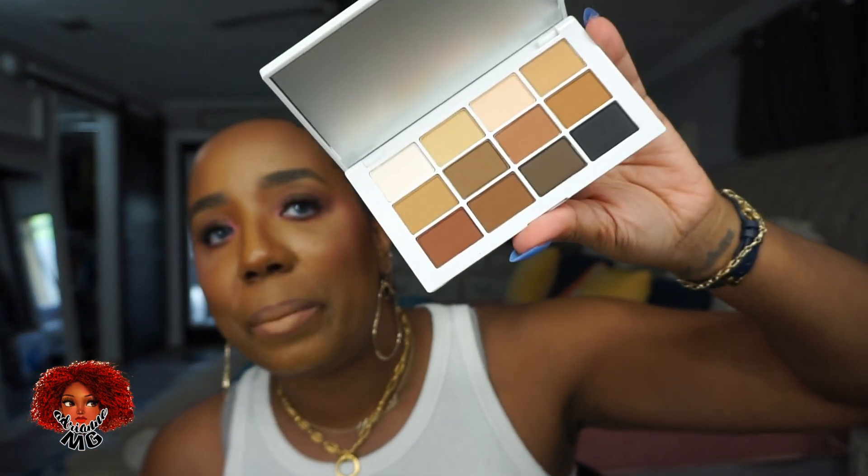Next I got the Makeup by Mario master matte palette. I had eyed it and kept talking myself out of it, and then I got it. I typically don't wear eyeshadow, but this palette was just beautiful and it was the last one on the shelf — maybe the universe was trying to tell me something. I don't have an all-matte palette like this and I don't own anything from Makeup by Mario, so I'm happy to try it. I also got another hourglass concealer in shade maple — I talk about it all the time and I have it on today. Absolutely love this concealer.